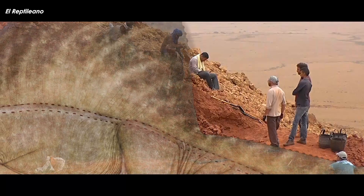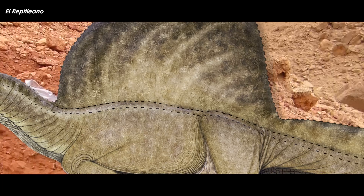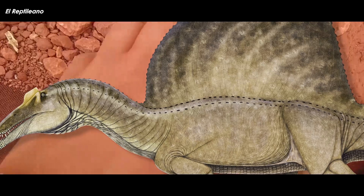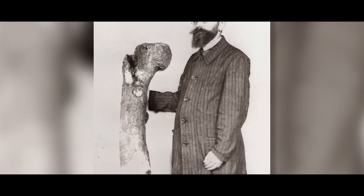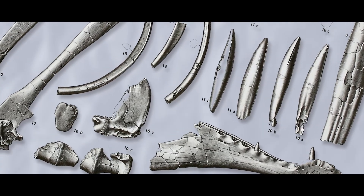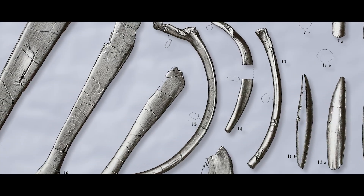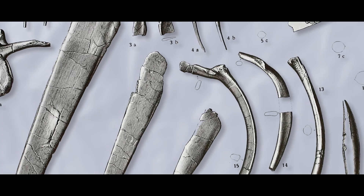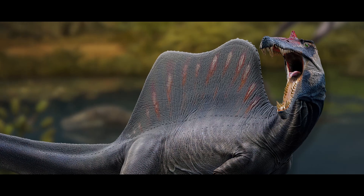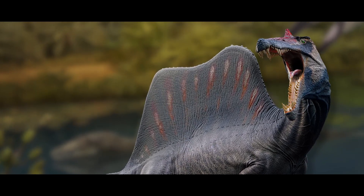Spinosaurus, a theropod dinosaur that lived in North Africa during the mid to late Cretaceous, has attracted a lot of interest during the last 20 years, in part due to the fact that it is shrouded in such a great deal of mystery. Even when Ernst von Stromer discovered it in 1912, it was easily distinguished as particularly unique compared to other theropods. This was in part due to its enormous dorsal sail, which was made up of extraordinarily long neural spines. Its skull was huge and pointy and its teeth resembled those of crocodiles rather than theropods.